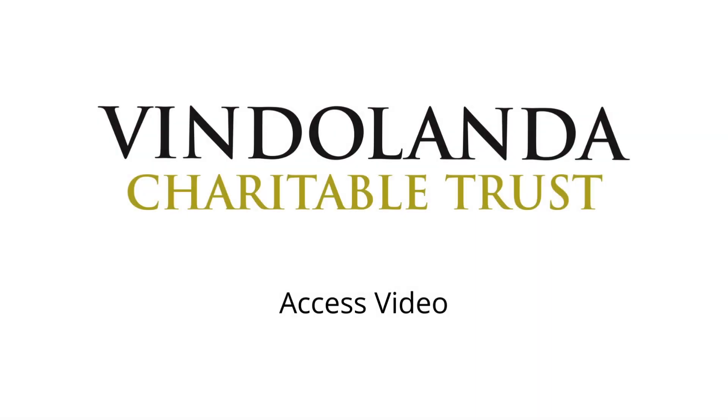Hello and welcome to the Vindalander Fort and Museum. We are committed to making our sites as accessible as possible. In this video we will talk you through the accessibility features at both our museum and on our archaeological site. However, if you are unsure of anything prior to or during your visit, please head to our website or get in touch with our friendly museum team who are happy to help.